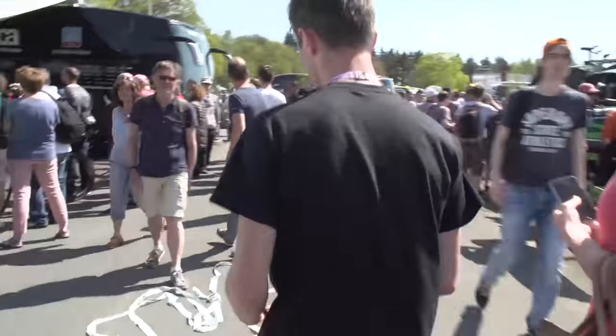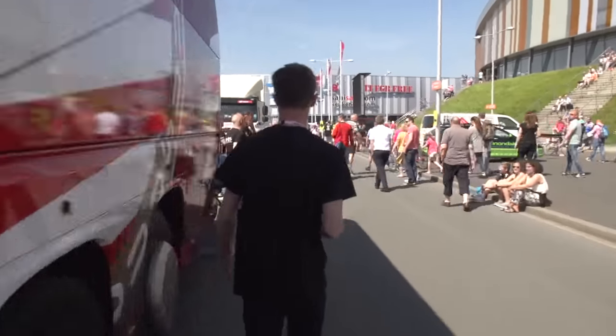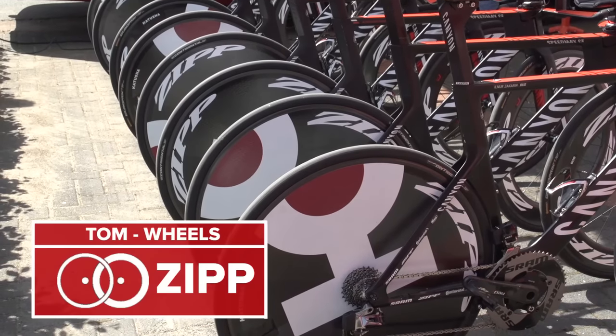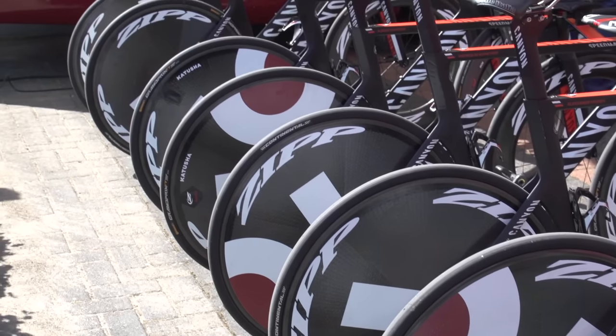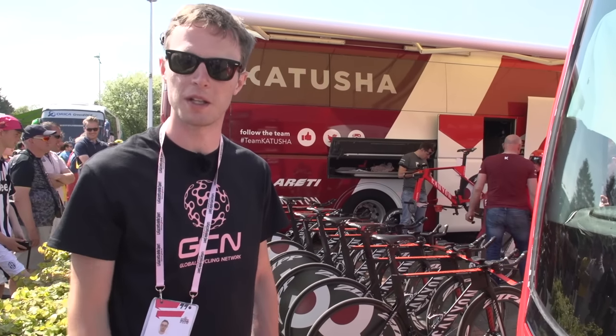Like other Zip-sponsored teams, Katusha are going to be running an 808 at the front and a Zip disc at the back - they're my favourite wheels for today. Zip have done an incredible job with what they call Impress Graphics on the Katusha disc wheels. Impress means they're not decals - they're part of the wheel itself. Katusha graphics on their disc wheels looking really good - my favourite wheels at the time trial today.